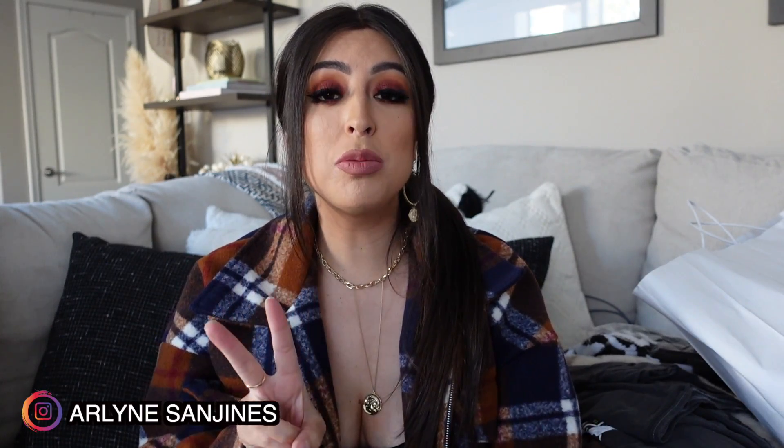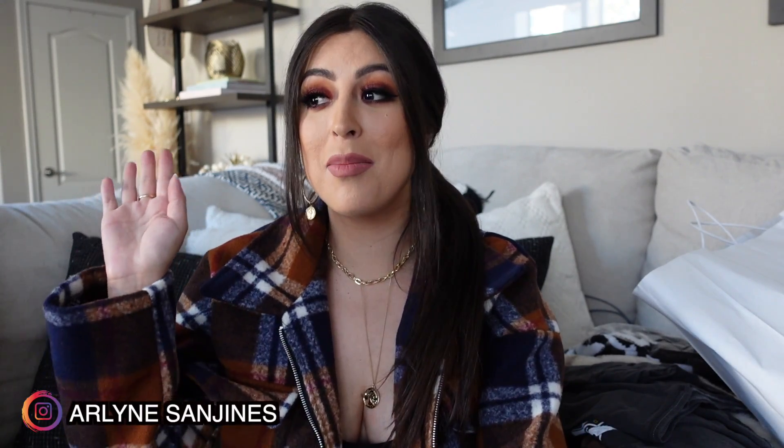Hi guys, welcome back to my channel. My name is Arlene Santinez. Today's video is going to be my first fall haul, my first postpartum haul. This is literally the first haul that I'm posting postpartum. I am two months postpartum. My baby Meadow is two months already, so I'm going to be sharing a little bit of an update on kind of where my body's at.